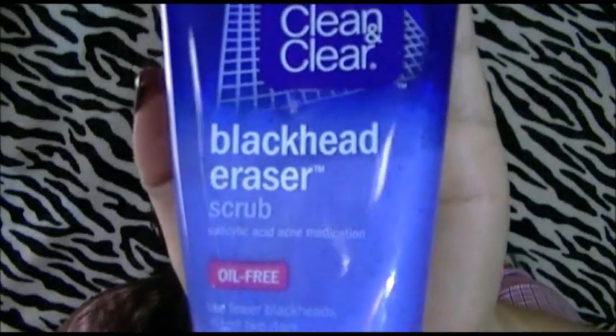The second thing I loved this month is this Clean and Clear Facial Scrub. I liked it a lot because I get blackheads over my nose basically. I loved this because it's oil free and it's gentle enough to use every day. Every day when I take off my makeup, I use this Clean and Clear Blackhead Eraser Scrub. It's really helping my nose with my blackheads, so I'm really loving it. I got it from Target and I believe I paid $6 for it.